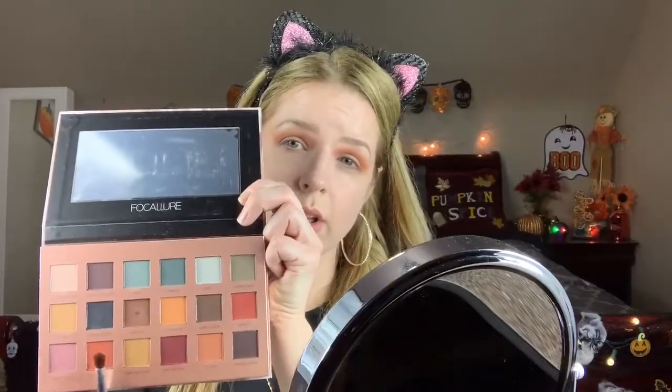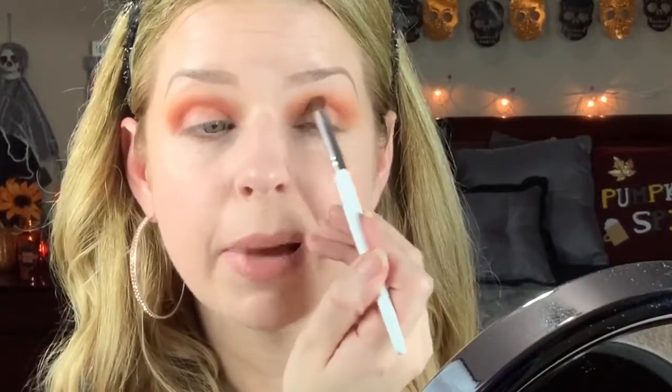Next we're going to go with the shade Cookie — a nice warm-toned brown. Put that a little bit lower than you put the Pumpkin Pie. Next we're going to go in with Dark Coral, the beautiful orange, using a little bit more of a dense brush going directly into the crease. They're blending like a dream. Super pigmented. Not seeing any patchiness.